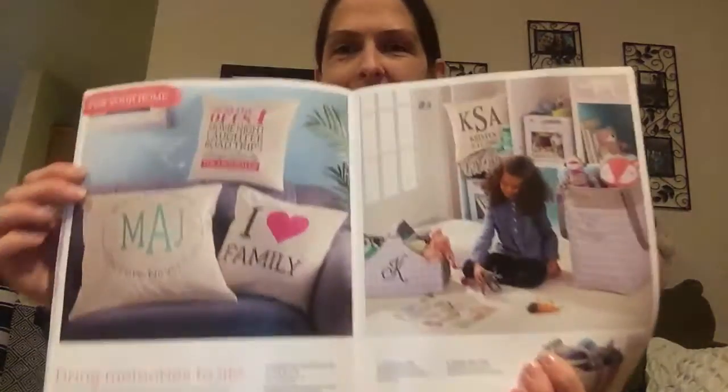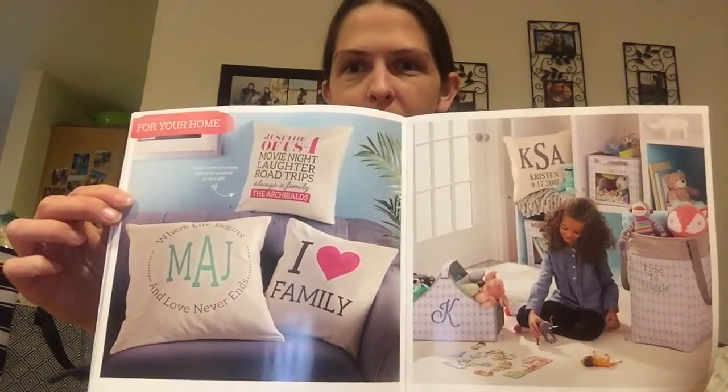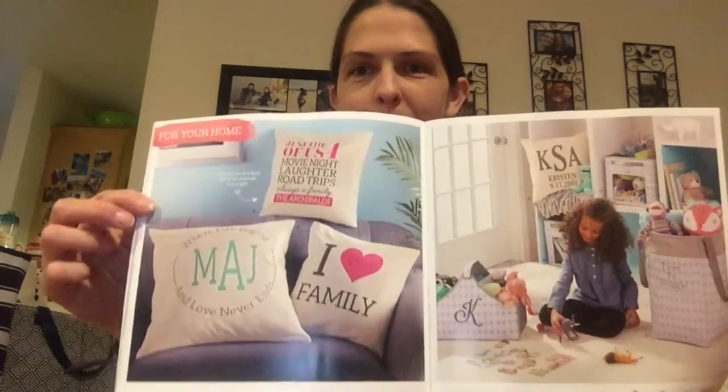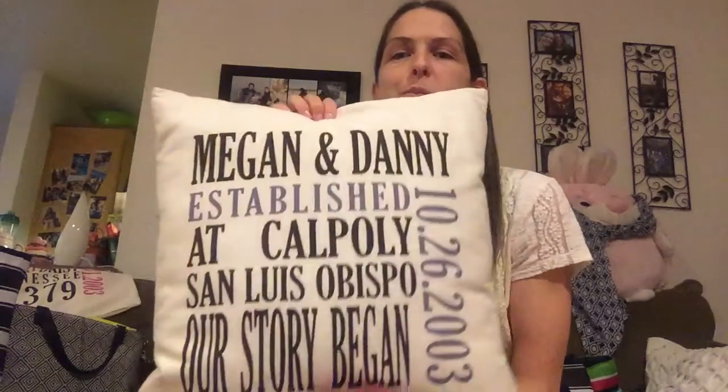Let's talk about the new products. I was just sitting here looking through the catalog. The first thing I want to talk about is that the pillows are back — they were available last May and June just to try them out, and everybody loved them. So now they're back. I think there are five different ways you can personalize them. I had one made for me and Danny last spring, so now they're in the catalog.